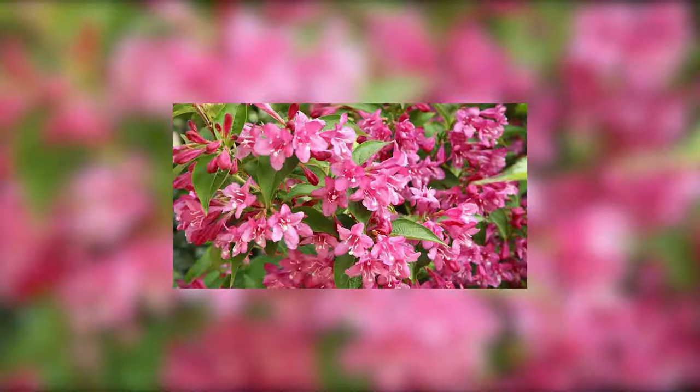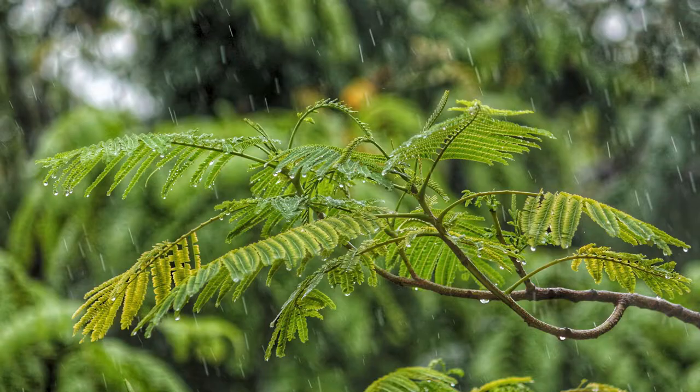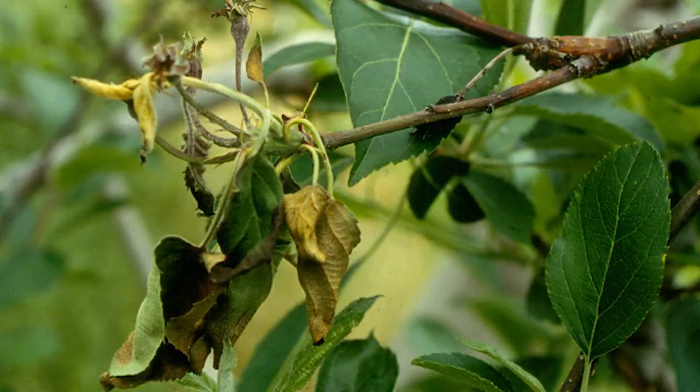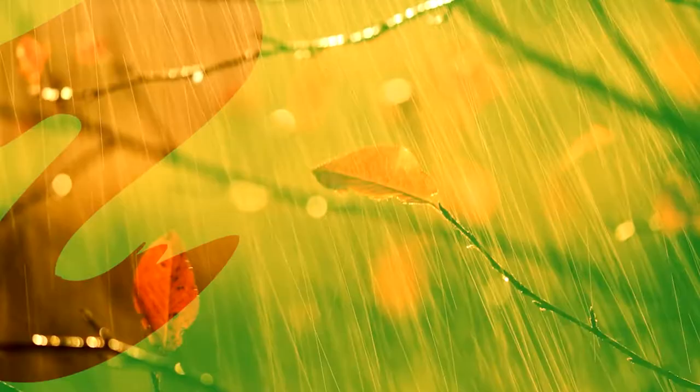If your Weigela looks dead, there are several reasons for this problem. It could be weather, watering, pruning, twig blight, mealybug infestation, or even aphids. Weigeals are hardy, so they can tolerate unfavorable temperatures. Let's look at these problems one by one.